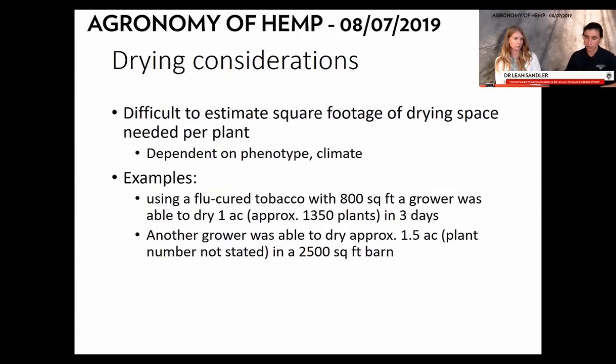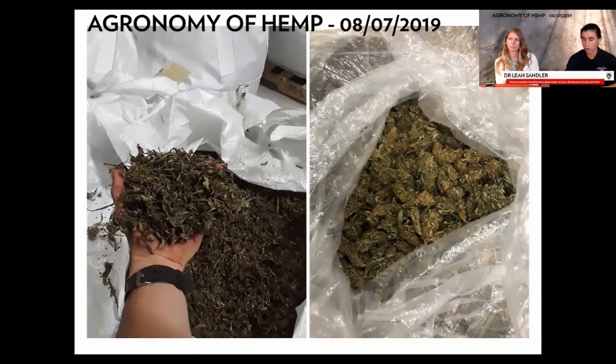At the end, you want product like biomass — leaf and flower structure in a large sack transported in large white bags — or actual dried flowers, which could be smokable flower, or will go on to processing and testing.